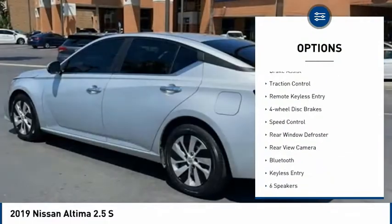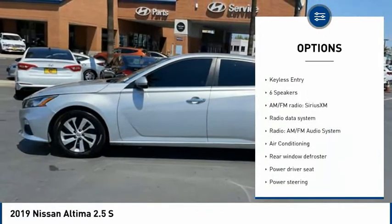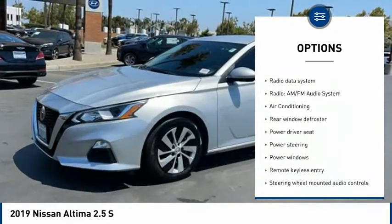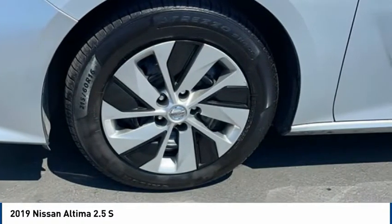Electronic stability control, brake assist, traction control, remote keyless entry, four-wheel disc brakes, speed control, rear window defroster, rear view camera, Bluetooth, keyless entry.